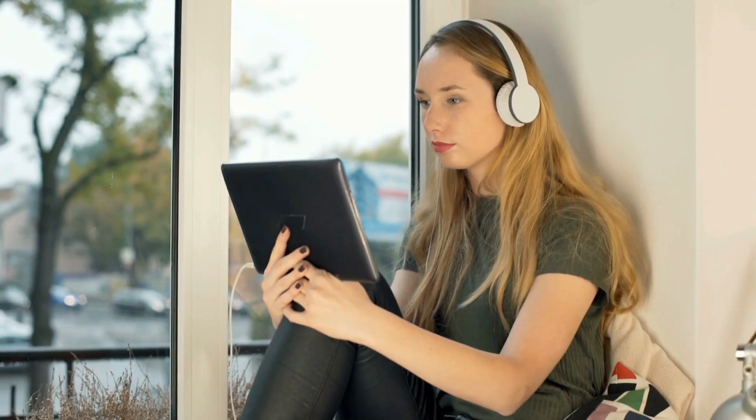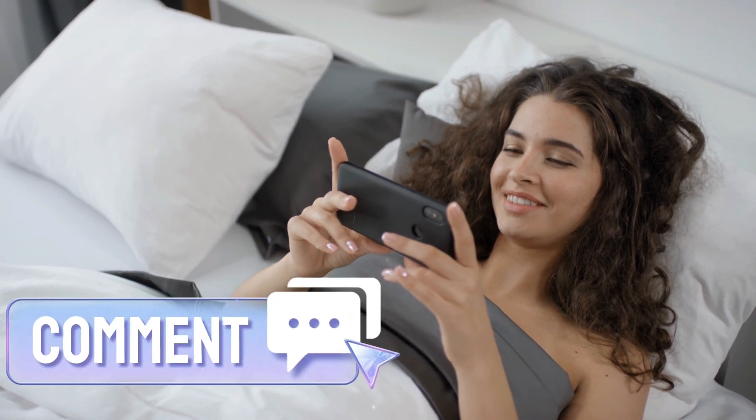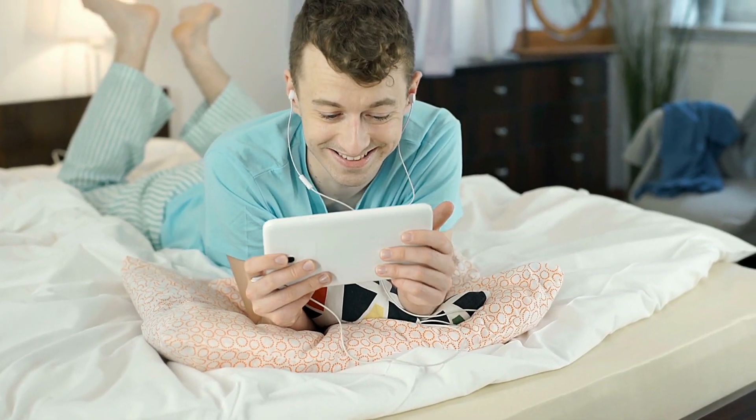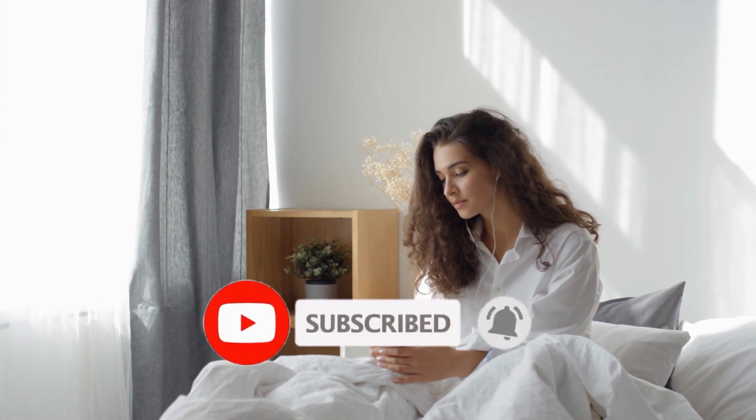That's all for now. I hope you enjoyed the video. Let us know your thoughts in the comment section. Please subscribe to our channel and click the bell button to receive new updates. Stay tuned.